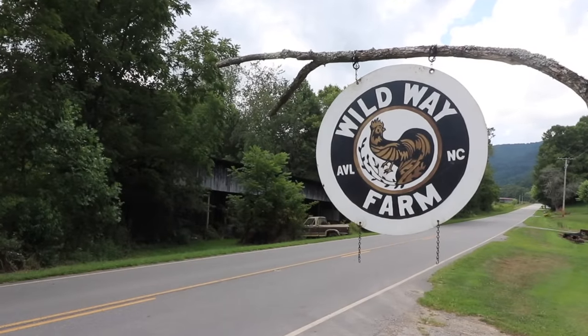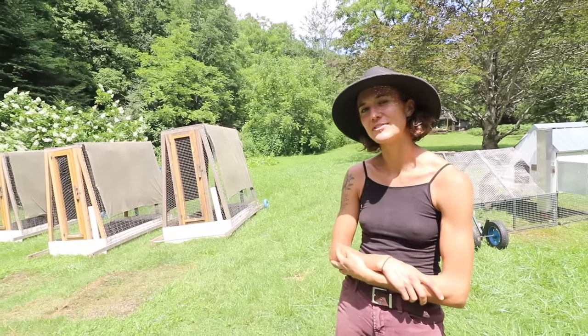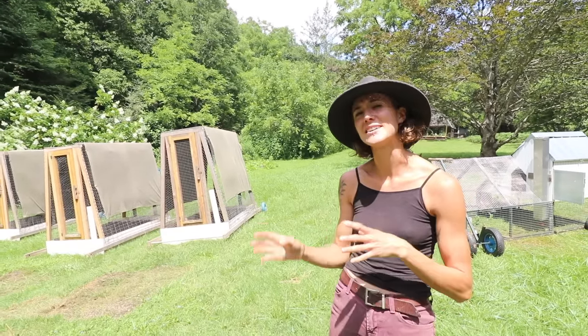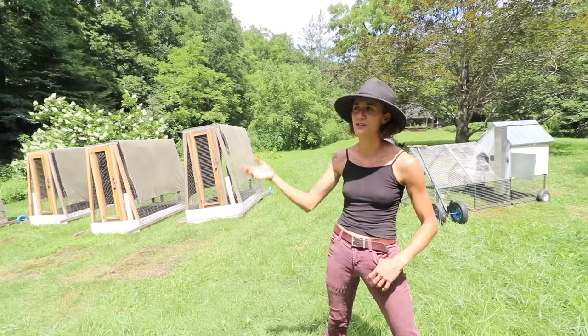Hey guys, my name is Clara Zander. I'm the owner and manager at the Wild Way Farm. We're an ecological farm based out about 30 minutes outside of Asheville, North Carolina. We raise pastured quail, and we do pasture and woodland raised pork.